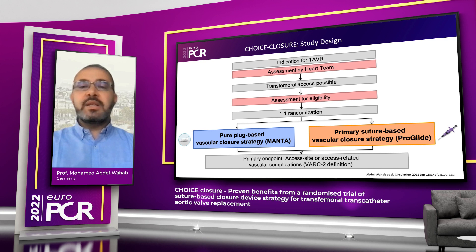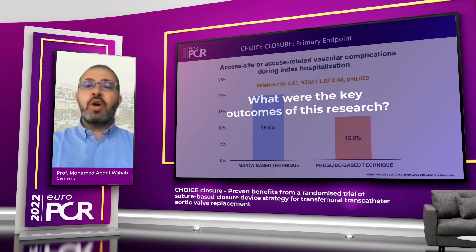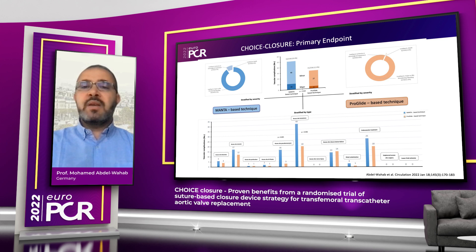Looking at what this trial has shown, there are some important and interesting aspects of the vascular closure technique that differ between the two strategies. You can add additional devices only with the Proglide technique. On the other hand, you have more rapid hemostasis — a shorter time to hemostasis — with the Manta-based technique, but closure device failure is low and comparable. When it comes to the primary endpoint, it occurred more commonly with the Manta-based technique, and this was statistically significant: 19.4% versus 12.0%, showing superiority of the Proglide-based technique. The majority of events were minor ones, but the totality of events were more common with Manta.